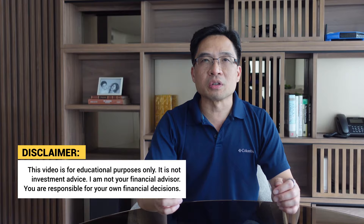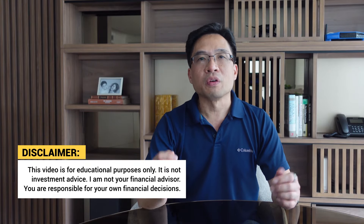This video is for educational purposes only and should not be considered financial advice. I am not your financial advisor and you're responsible for your own financial decisions.